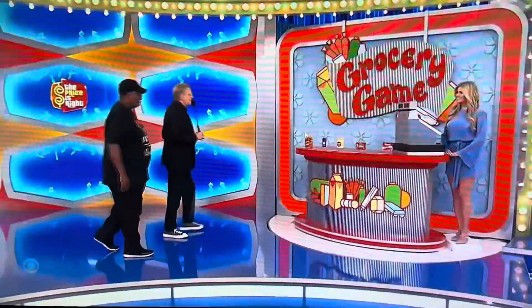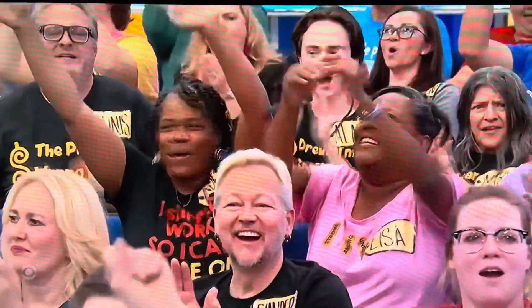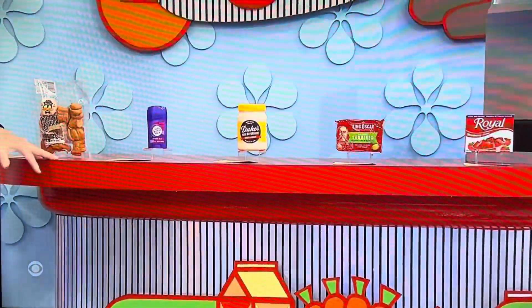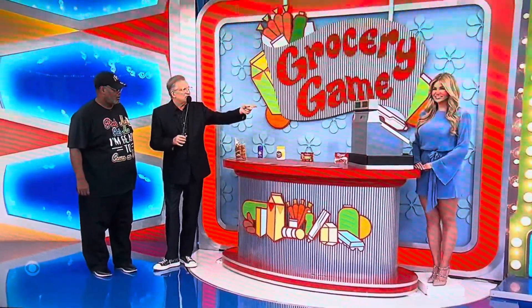We're playing a game called the Grocery Game. Do you do the grocery shopping in your house? No, my wife does, so I have to go over here. She's right there — she'll be able to help you. So we have five grocery items here, and what you're going to do is pick an item, tell me how many you want of that item, and Amber's going to total it up on the cash register.